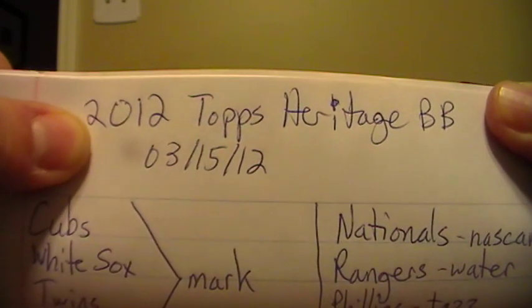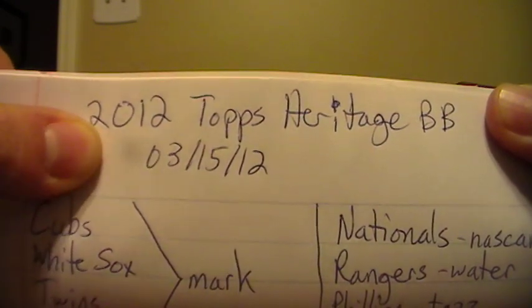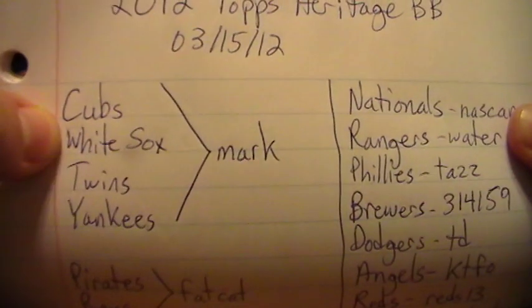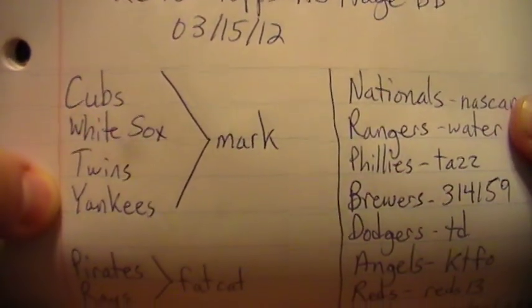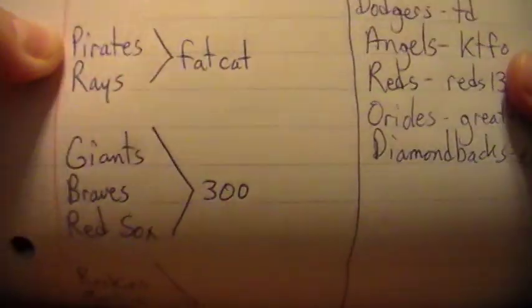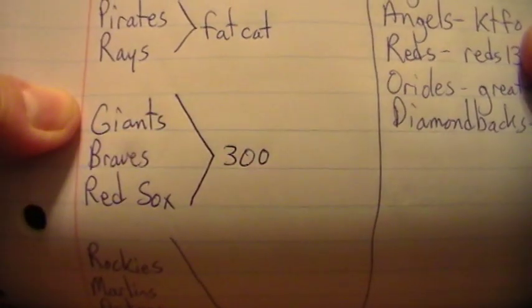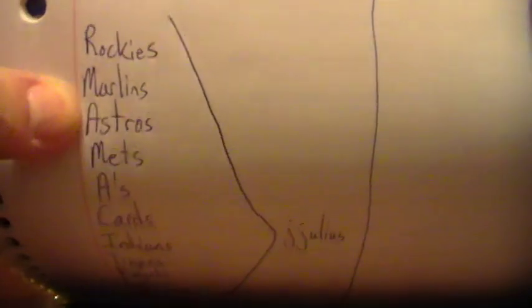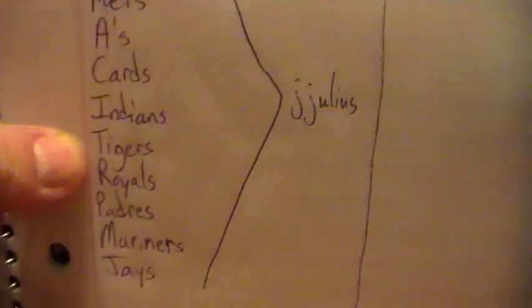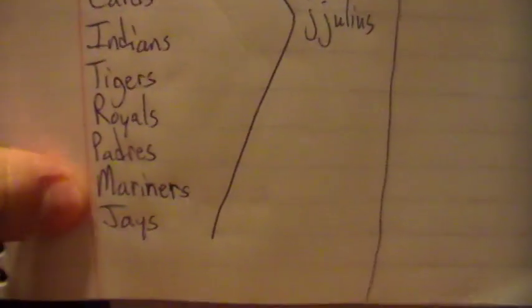The auction ended last night, Thursday night. Here are the teams and who won which teams. The Cubs, White Sox, Twins, and Yankees go to Mark. Pirates and Rays to Fat Cat. Giants, Braves, and Red Sox to 300. Rockies, Marlins, Astros, Mets, A's, Cardinals, Indians, Tigers, Royals, Padres, Mariners, and the Jays all go to J. Julius.